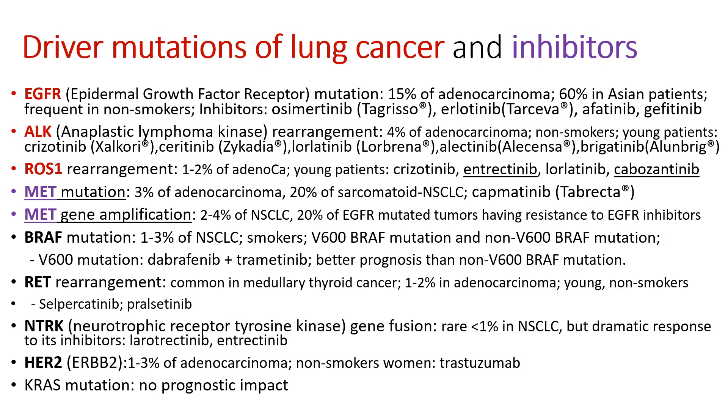What kind of driver mutations do lung cancer cells have? The important driver mutations are EGFR, ALK, and ROS1. EGFR — epidermal growth factor receptor — mutations are found in 15% of adenocarcinoma and 60% of Asian patients, frequently non-smokers. Its inhibitors include osimertinib (Tagrisso), erlotinib (Tarceva), and others.